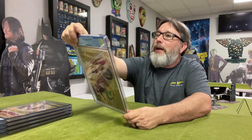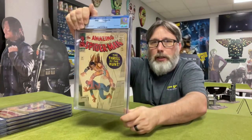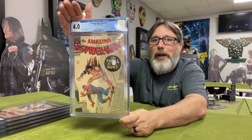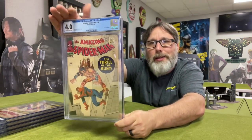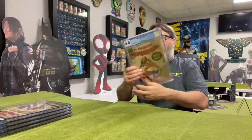So anyway, Amazing Spider-Man 34 — just a Kraven appearance, a classic cover there. Let's see what we got — 4.0! Heck yeah. Wow. That is cool. I like it. Man, you can't beat that.